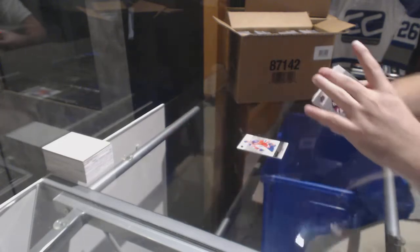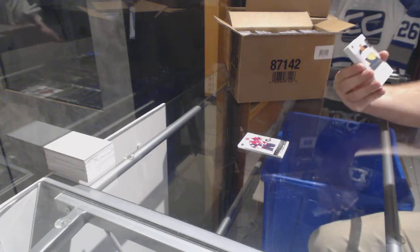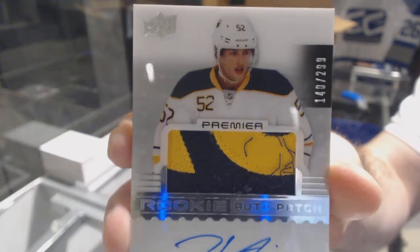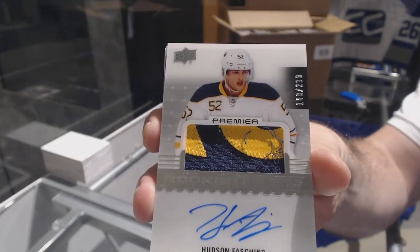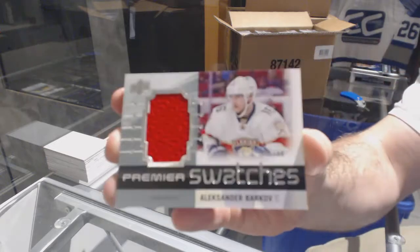Christian Dvorak for the Buffalo Sabres, 299 — rookie patch auto Hudson Fashion. I think it's got some wear and tear to it. For the Florida Panthers, number 299 — Barkov.